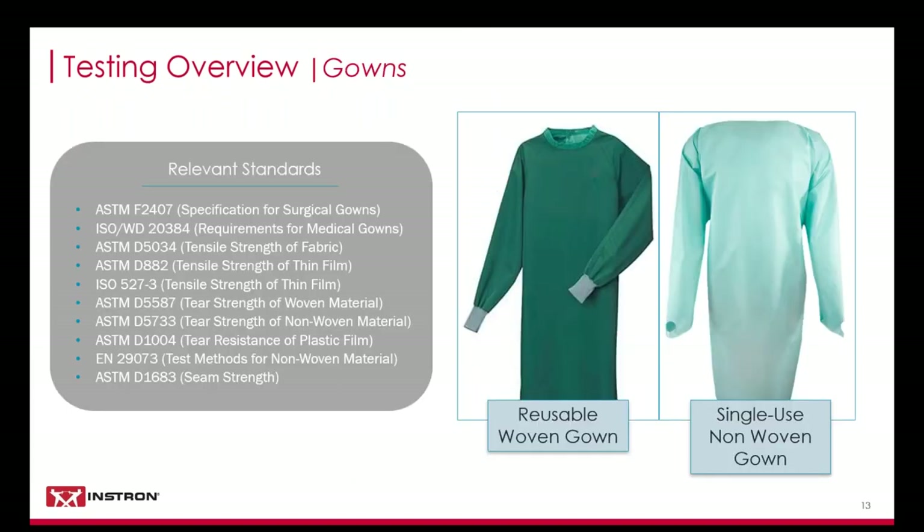Now we're going to move on to gowns. Gowns are usually identified as either surgical gowns or isolation gowns, depending on the use. In fighting this pandemic, most gowns have been used interchangeably. More commonly seen on the front lines are single-use non-woven gowns, which are typically made from synthetic fibers like polypropylene or polyethylene. Reusable gowns are generally made from woven materials like cotton and polyester. Navigating the number of standards can seem daunting, but each test can typically be performed with the same set of grips with changing specimen geometries and jaw face selections.